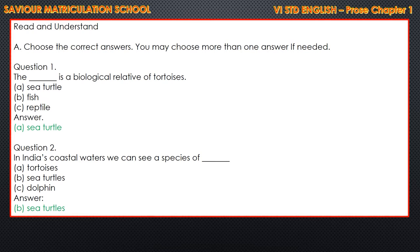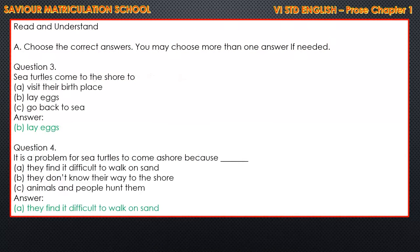Choose the correct answer, also in page number 94. First question: the dash is a biological relative of tortoises. Options given: sea turtle, fish, and reptile. Answer is sea turtle. Question 2: in India's coastal waters, we can see a species of dash. The options are tortoises, sea turtles, and dolphins. The answer is sea turtles. Question 3: sea turtles come to the shore to do what? Options: visit their birthplace, lay eggs, and go back to sea. The answer is lay eggs.